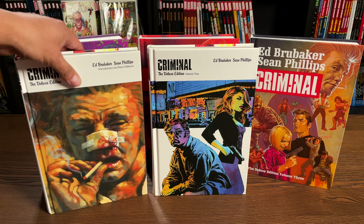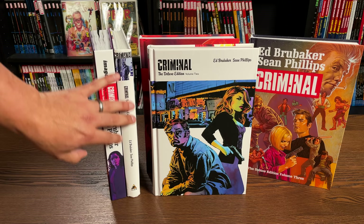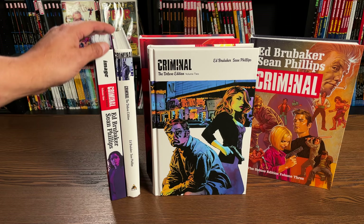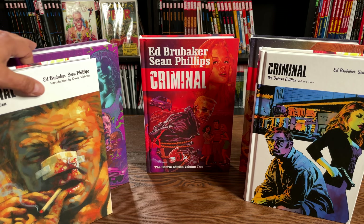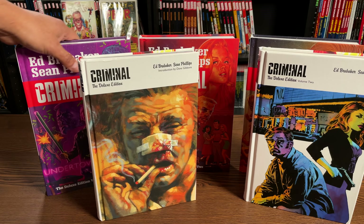The new printings have a flat spine whereas the original printings of Criminal have a curved spine. They have the exact same page count - even the introduction by Dave Gibbons is identical - at 432 pages. The prices are identical too: both volumes one and two from the Icon line retail for forty-nine ninety-nine, and these two reprints are also forty-nine ninety-nine. We'll talk about the paper and reproduction quality in a little bit.